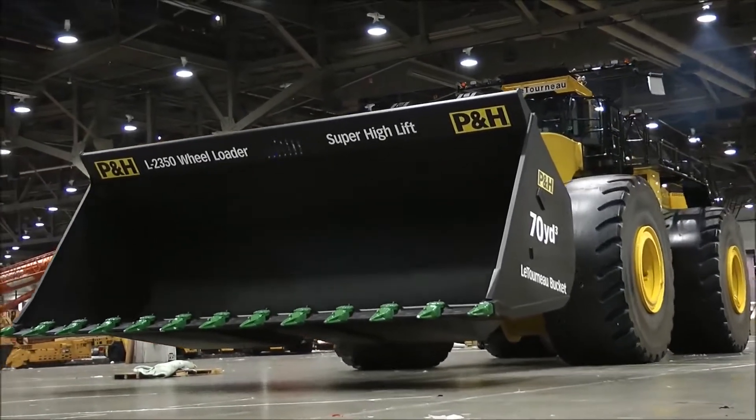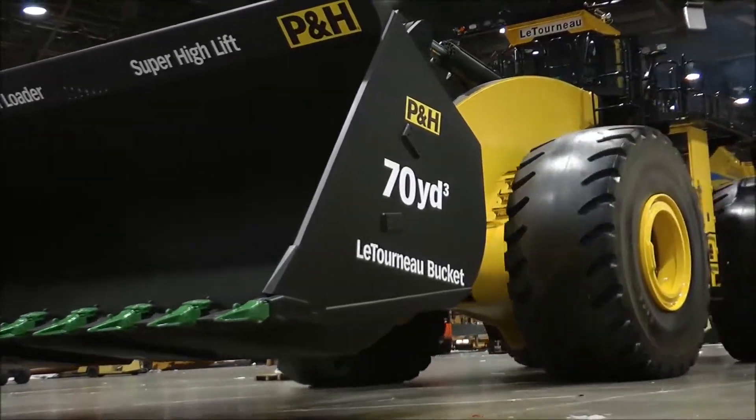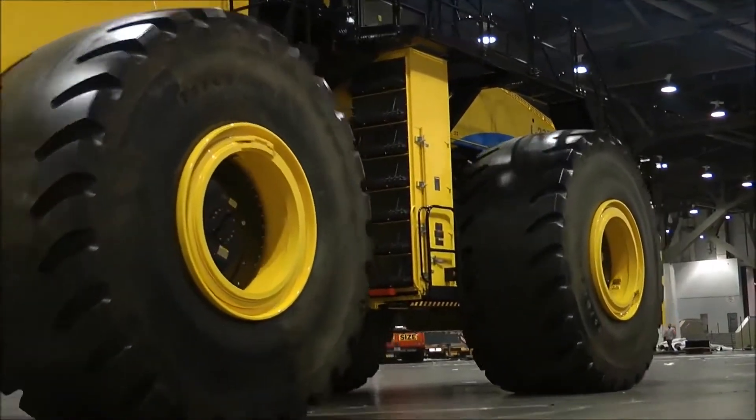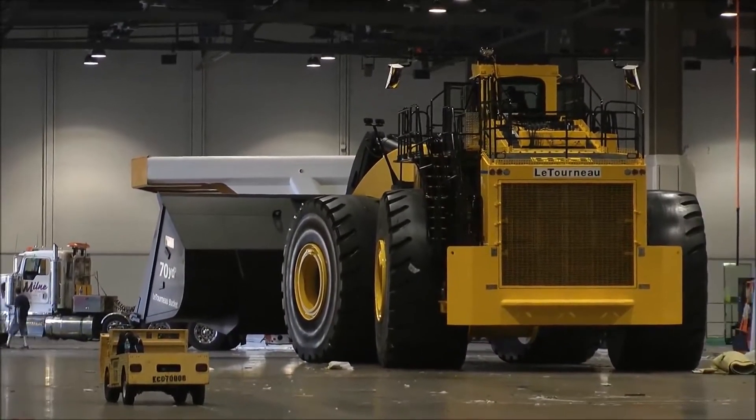This loader is designed to match a large dump truck with a load capacity of 400 tons. The L2300 loader has a load capacity of 72 tons and a maximum load height of 7.32 meters. These shocking data are not comparable to any other machines so far.